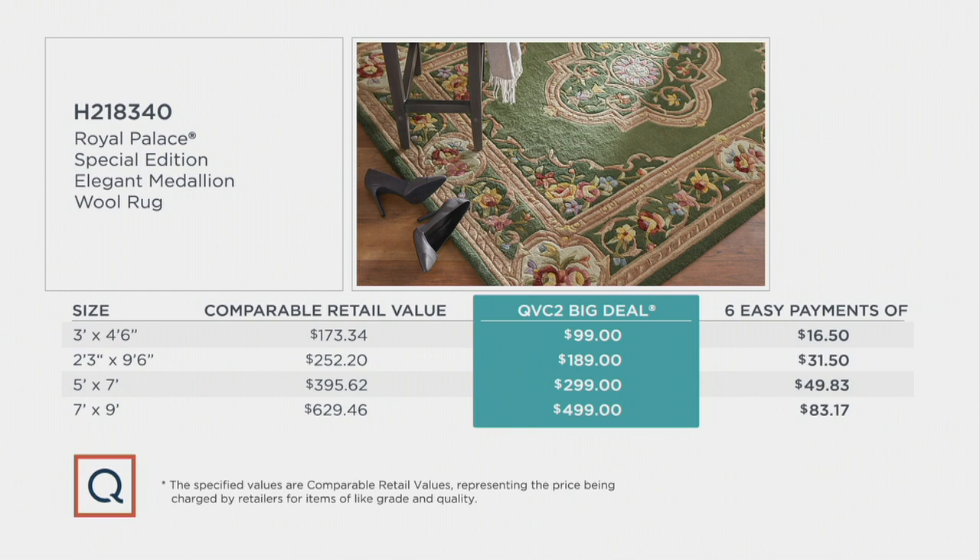We also have it in that runner size — 2'3" width and 9'6" in length, comparable retail over $252. We're at $189 with six easy payments. Then the 5x7 has a comparable retail of $395, and we're at $299 with easy pay. And finally, that large room-filling rug, 7x9, comparable retail $629.46.